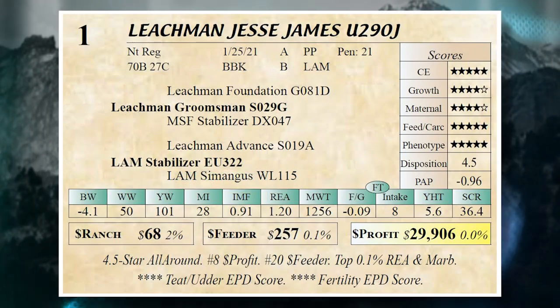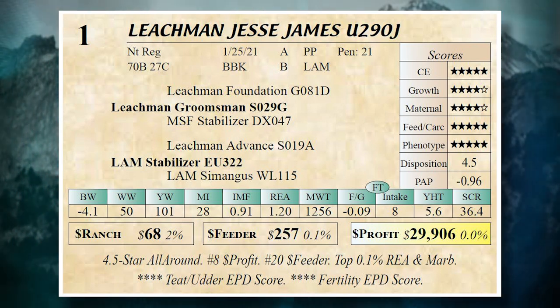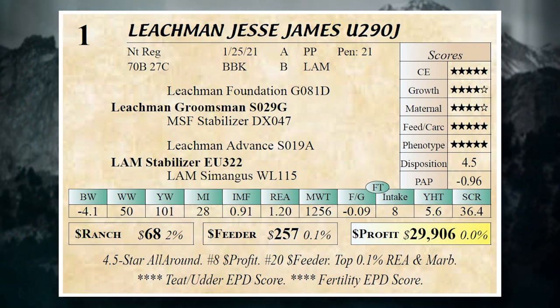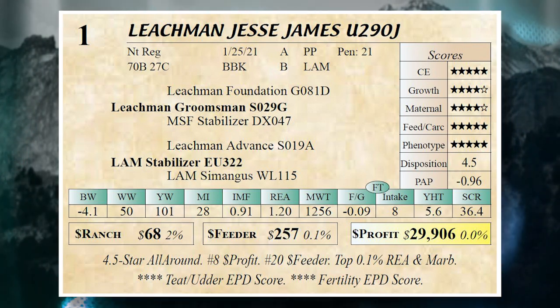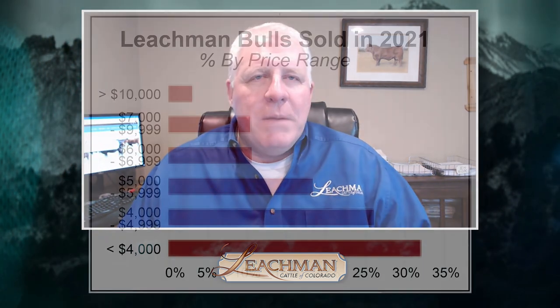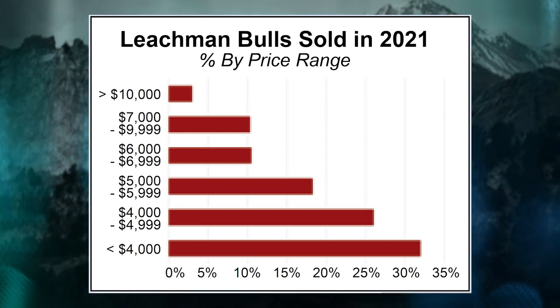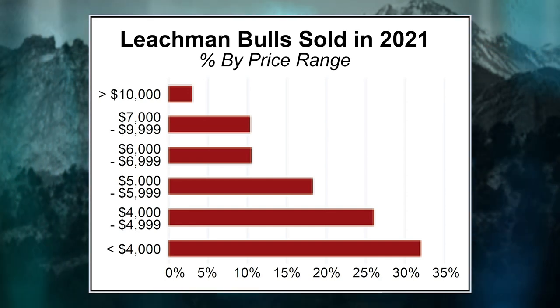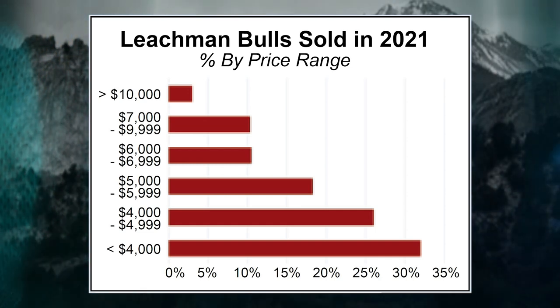Now let me put up our lot one bull, because he does everything right. Here's a bull that's an all-around bull — four and five stars on both maternal and Dollar Feeder. He checks all the boxes; his Dollar Profit is through the roof. A common misconception is that our bulls are too expensive. If you compare our bulls to the average Angus bull that sold in the industry last year, we're cheaper. We sell a lot of bulls in every price category from three to five thousand dollars, and then bulls like lot one that hit it off the charts will sell for more.